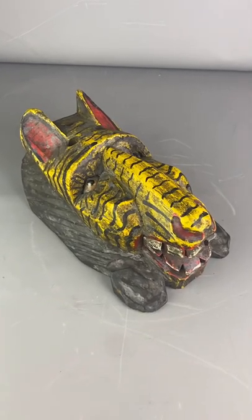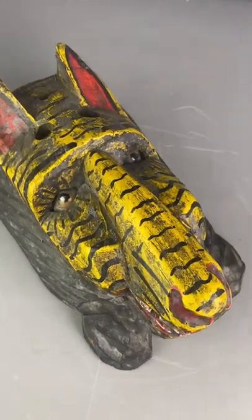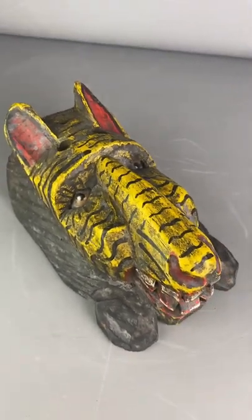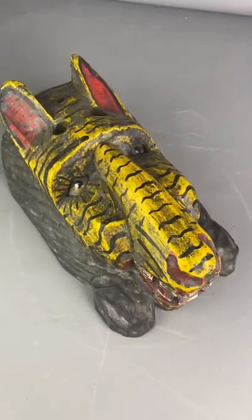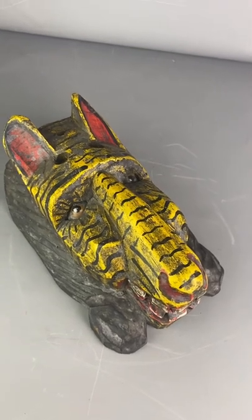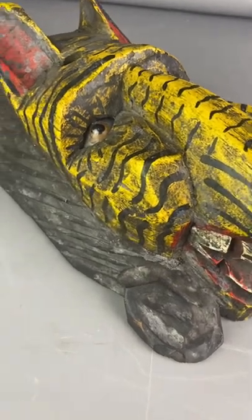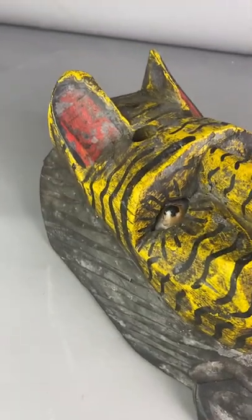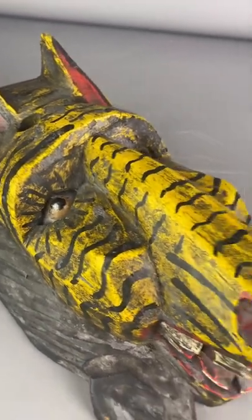Hello from Top Banana in the Cotswolds. Today we have a beautiful, extremely unusual Guatemalan tribal mask depicting a jaguar from around the 1950s. This is carved out of dark wood, as you can see, with hand-painted red and yellow body and glass eyes.